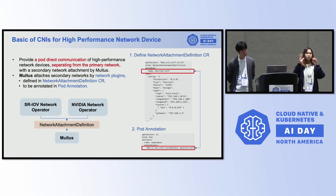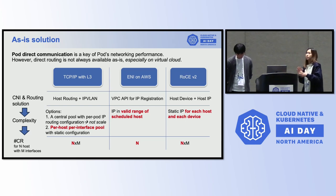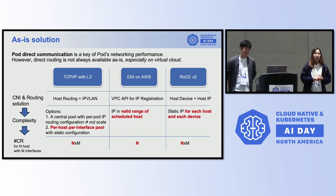You can attach secondary networks in two steps. First, define the network attachment definitions — how your secondary network will look and what plugin you're going to use. Second, annotate the pod with which definitions you want to attach to a specific pod. SRIOV networks or the NVIDIA network operator have their own CRs, but all CRs come down to the network attachment definition CR.